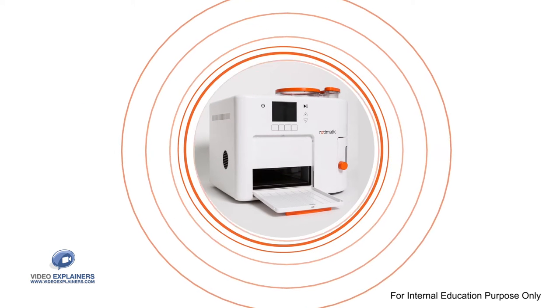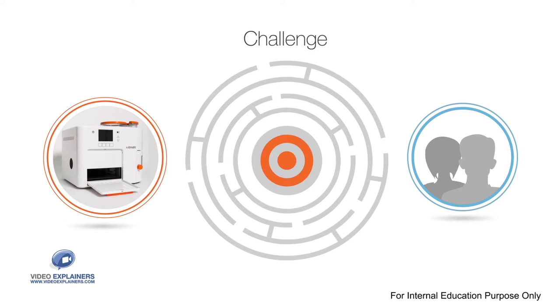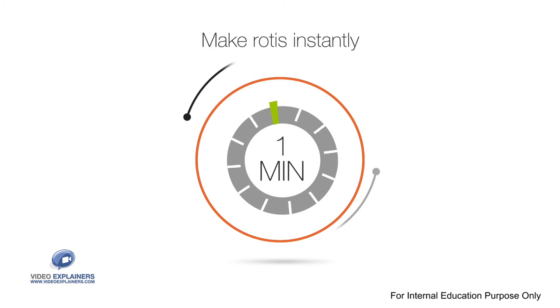Just a touch for fresh homemade rotis. Making a machine that replaces a human at that compact size was a tremendous challenge. A dreamlike solution had to be fully automatic, compact, made rotis instantly, and easy to clean.